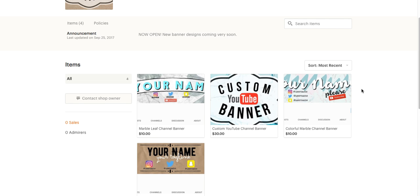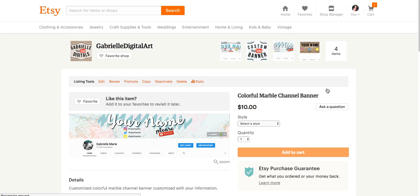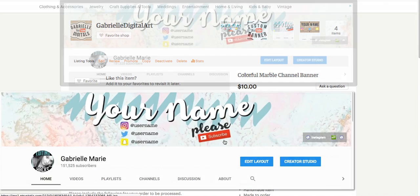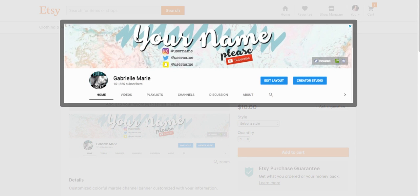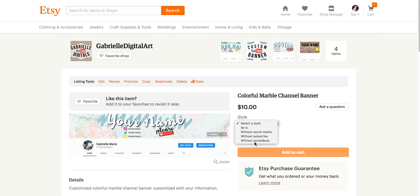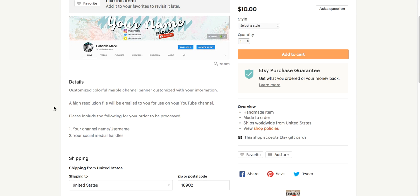The next one I have is kind of a scribbly type one. I think this is really, really cool. You can zoom in here and check it out — this will be your name, your usernames here, and then 'please subscribe.' Of course you want to select the style and make sure that in the little box you fill out your social media handles and your name or username.